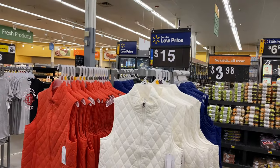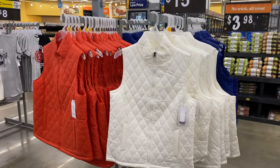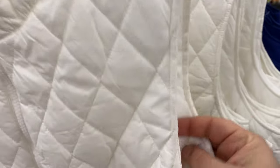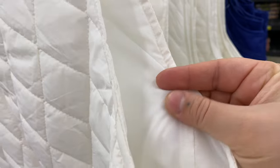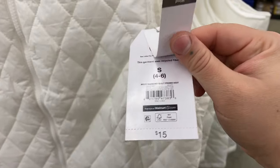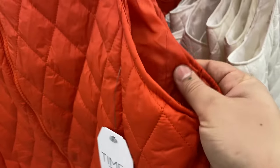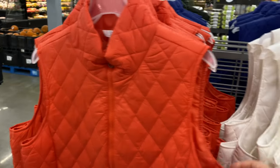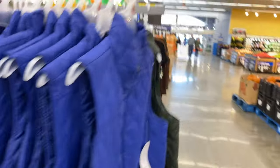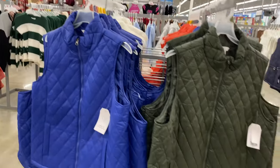Now if you want something more affordable and you still want a vest, they also have this one. It's by Time and True as well. The last one was also Time and True but these ones don't have that Sherpa on the inside, so it's not as cozy in my opinion. But it is affordable at $15 and it does come with pockets and a zipper. They've got a red-orange, a white, a bright cobalt blue, and an olive green.